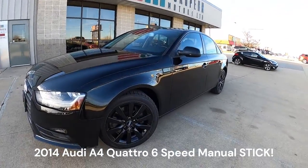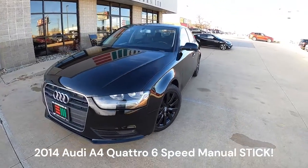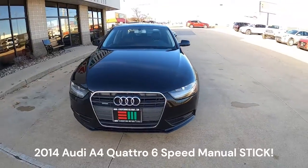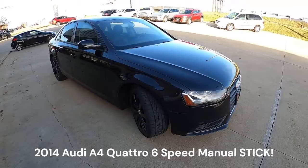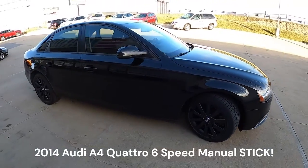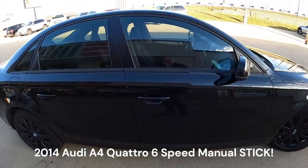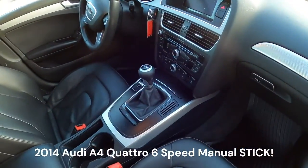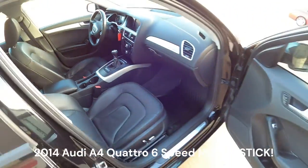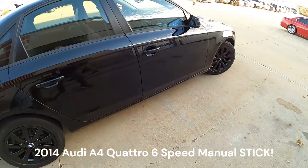Oh boy, what do we have here? We have something that makes Pete really excited — quattro six-speed time! That's right, this has a clutch pedal for all of you that thought driving enjoyment was a thing of the past. Look at that, there it is: six speeds, no waiting. It does what you want.